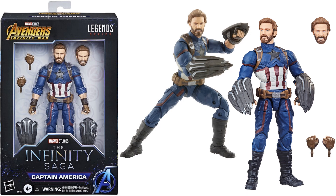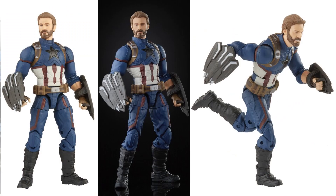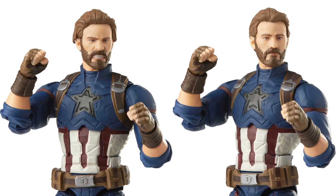Then we got the Walmart exclusive Captain America figure with the Wakandan shields on him, two different head sculpts — one angry, one regular Chris Evans with a nice beard. There's a close-up of those head sculpts and the shields.